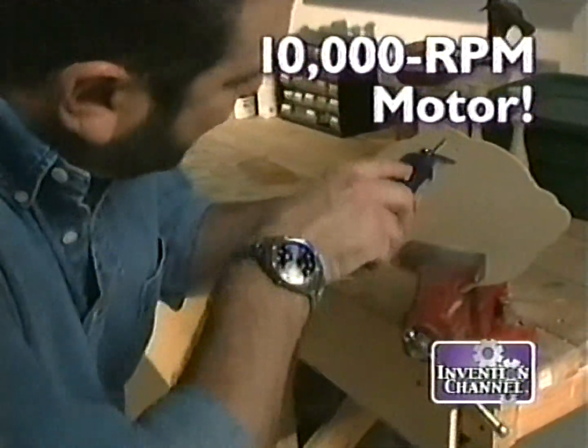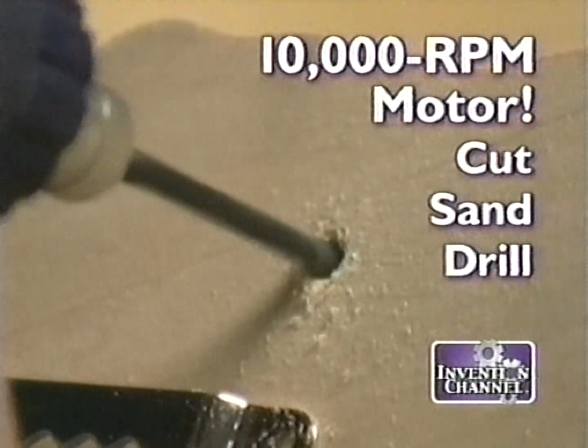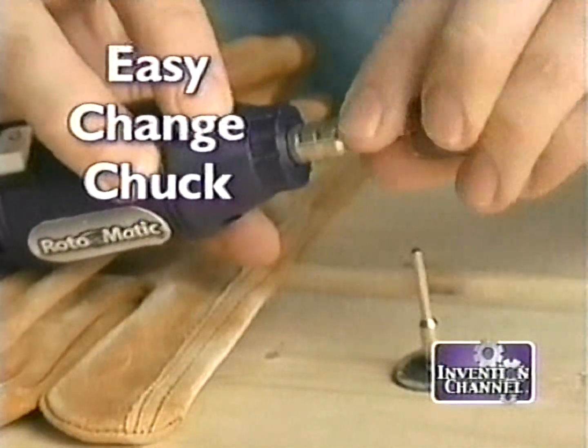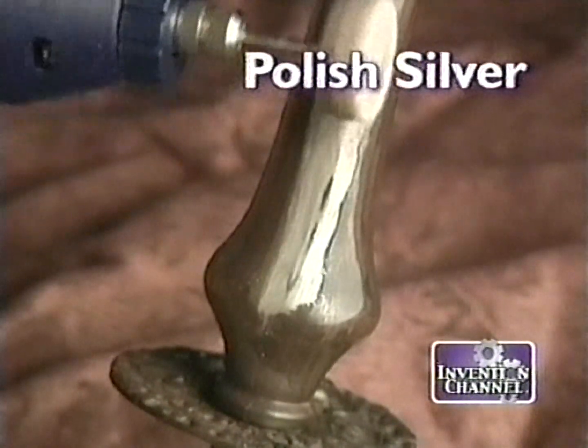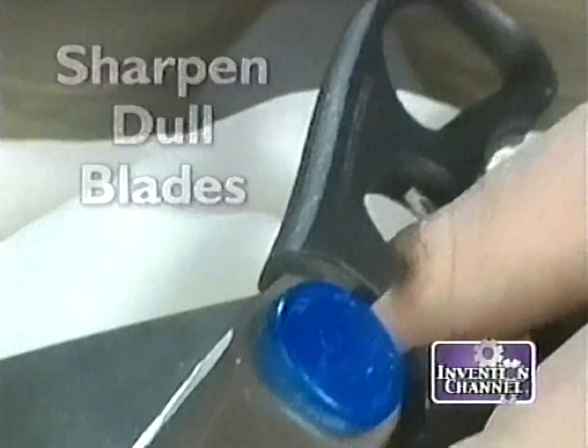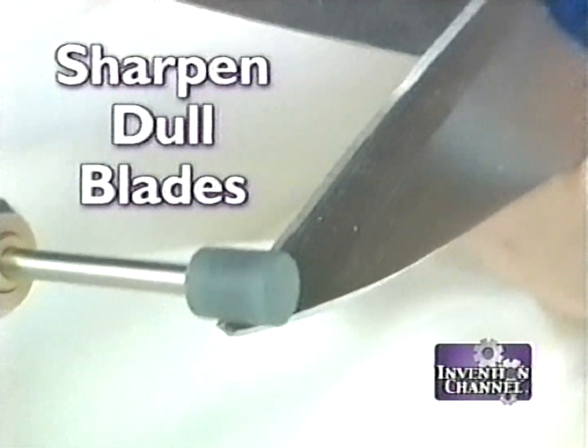The secret's the 10,000 RPM motor that allows you to cut, sand, and drill all in one simple step. The easy change chuck gives you the versatility to polish a silver antique or grind on a rusty nail. The Road-O-Matic is strong enough to remove rust, yet accurate enough to sharpen the dullest blade.